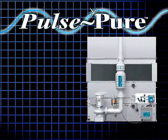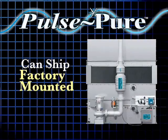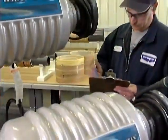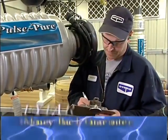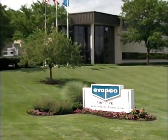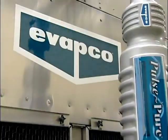Evapco's PulsePure water treatment system can ship factory mounted on most Evapco closed circuit coolers and evaporative condensers, or PulsePure can be installed on existing cooling systems. We're so confident you'll love PulsePure that your purchase includes a one-year money-back satisfaction guarantee. Your satisfaction is guaranteed by the most prestigious company in the evaporative cooling industry, Evapco.